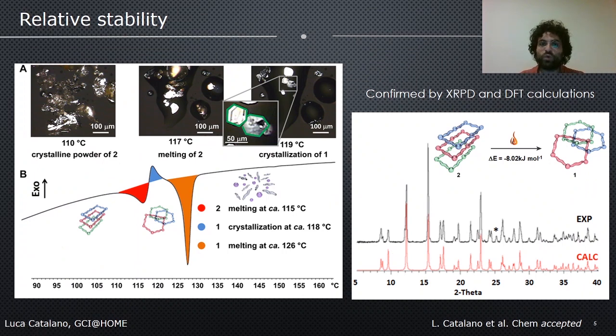Once we discovered this new polymorph, we wanted to understand the relative stability of the two polymorphs. We discovered by thermal analysis that if you heat the non-interpenetrated polymorph, you can obtain the Borromean rings network passing through a monotropic transition, as confirmed by differential scanning calorimetry and polarized optical microscopy coupled with a heat stage. The successful co-formation of the Borromean rings by heating the non-interpenetrated network was confirmed also by X-ray powder diffraction and DFT calculations, which show a relative stability difference of about 8 kJ/mol, where the Borromean rings form is the thermodynamic stable form.